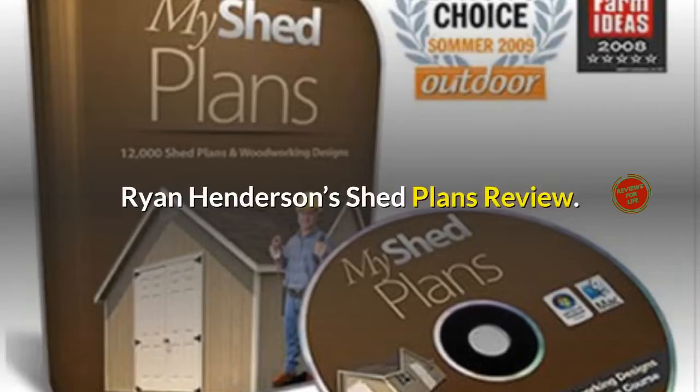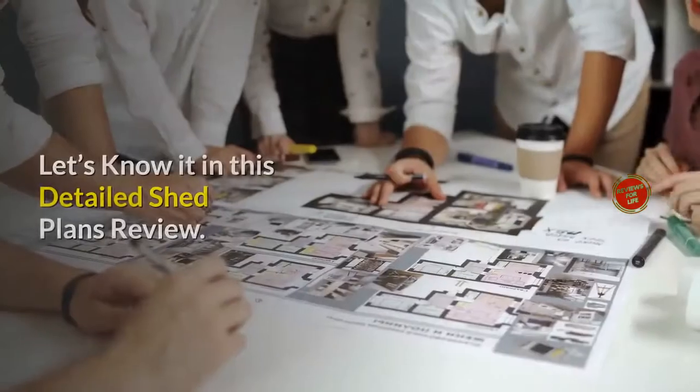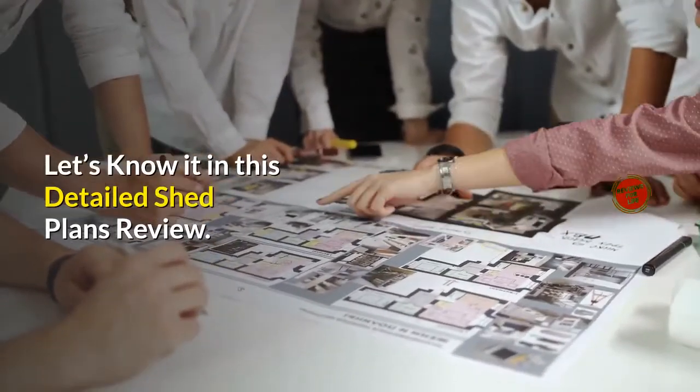Ryan Henderson's Shed Plans Review. Does it really help to build your own shed from home? Let's find out in this detailed Shed Plans Review.